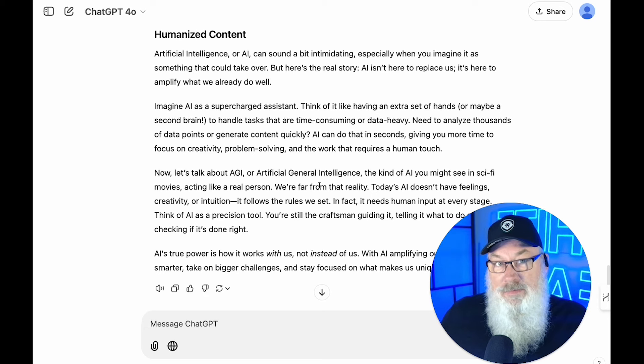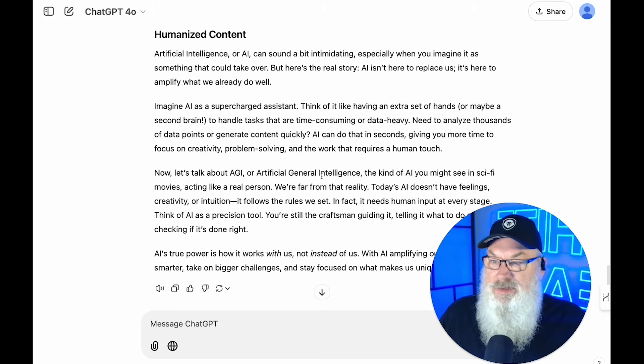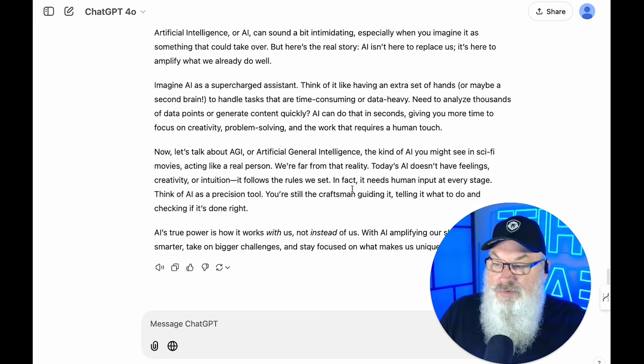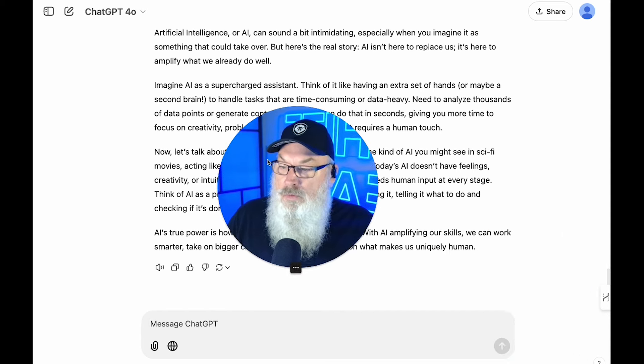Now the humanized version of that same command: 'Artificial intelligence can sound a bit intimidating, especially when you imagine it as something that could take over. But here's the real story: AI isn't here to replace us — it's here to amplify what we already do well. Imagine AI as a supercharged assistant — an extra set of hands or a second brain to handle tasks that are time-consuming or data-heavy. Need to analyze thousands of data points or generate content quickly? AI can do that in seconds, giving you more time to focus on creativity, problem solving, and the work that requires a human touch. Now let's talk about AGI — the kind of AI you might see in sci-fi movies acting like a real person. We're far from that reality. Today, AI doesn't have feelings, creativity, or intuition. It follows the rules we set. In fact, it needs human input at every stage. Think of AI as a precision tool — you're still the craftsman guiding it.'